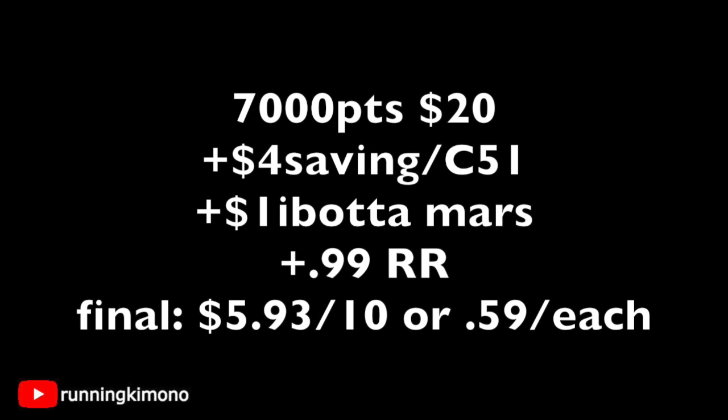What you will get back is your 7,000 booster because you have spent $20. You'll also get back $4 from both Savings Star and Checkout 51 if you have both of those rebates, along with the dollar back from Ibotta for the Mars candy, plus a 99-cent register reward for the gum — making it $5.93 for the 10 items, or 59 cents each. That is a really fantastic price point for these goodies, especially if you need food, are getting ready for Halloween, or just like this stuff.